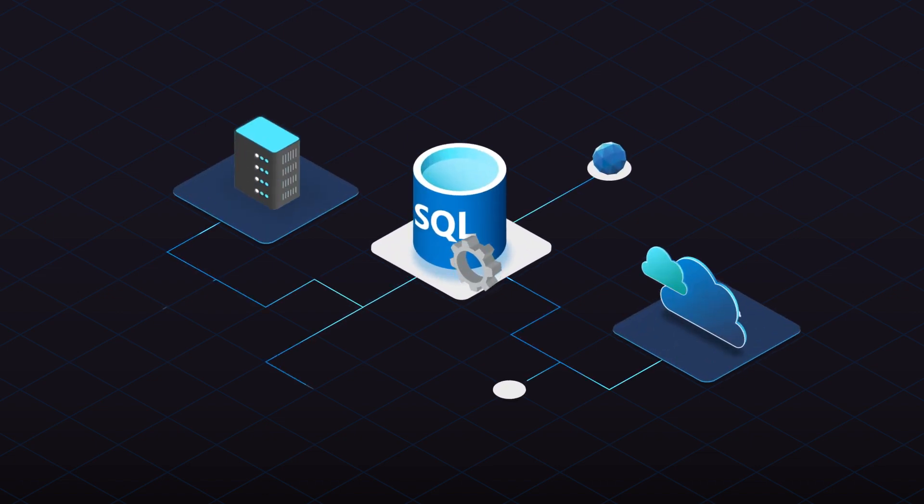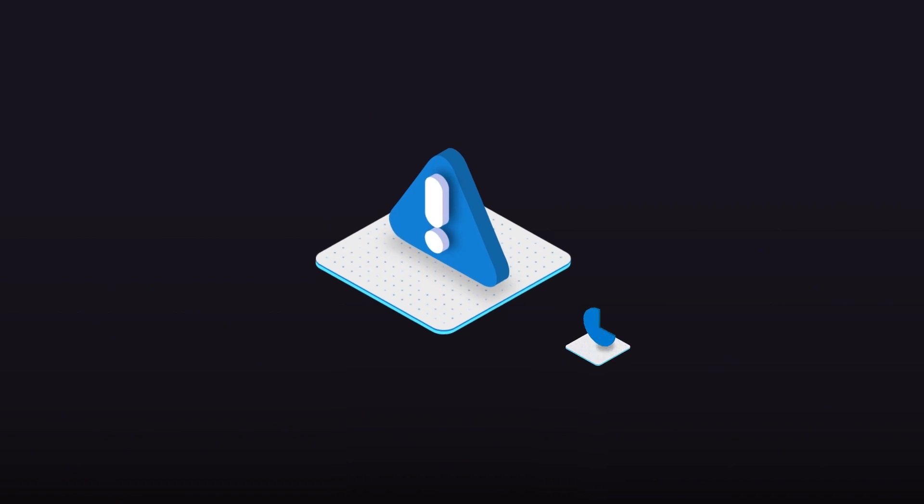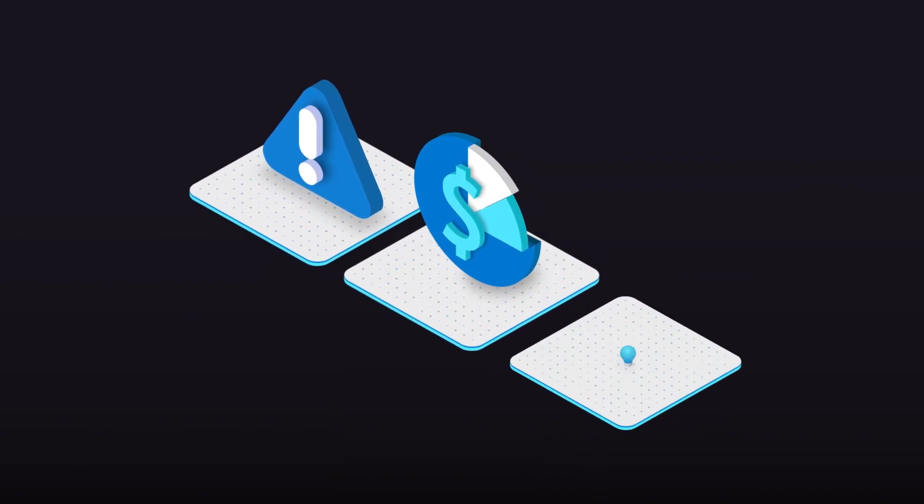You're a busy DBA looking to manage the complexity of running your SQL Server workloads across on-premises and multi-cloud environments. You'd also like to mitigate risks, optimize costs, and still have time to innovate.